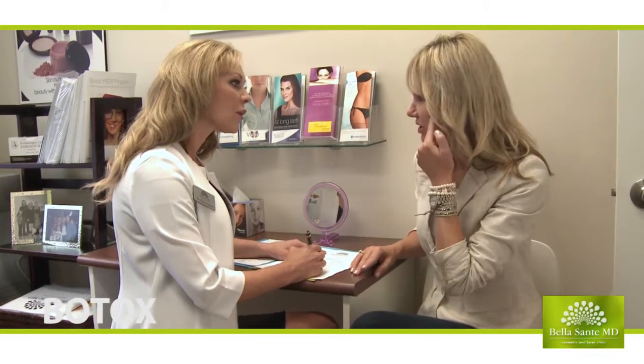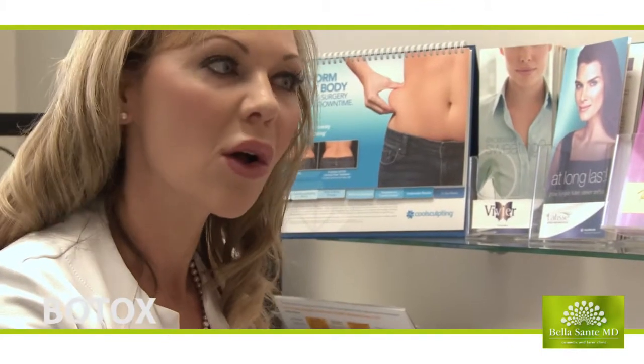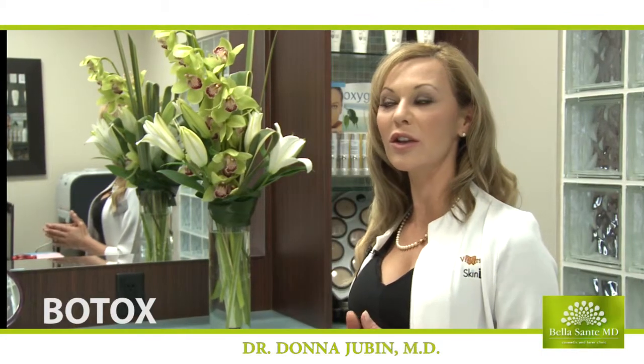The procedure for Botox at this clinic is: when patients come in, if they're first-time patients, we do a little interview and find out what the concerns are, which wrinkles they're concerned about, and make sure that Botox or a neuromodulator is appropriate for that patient.